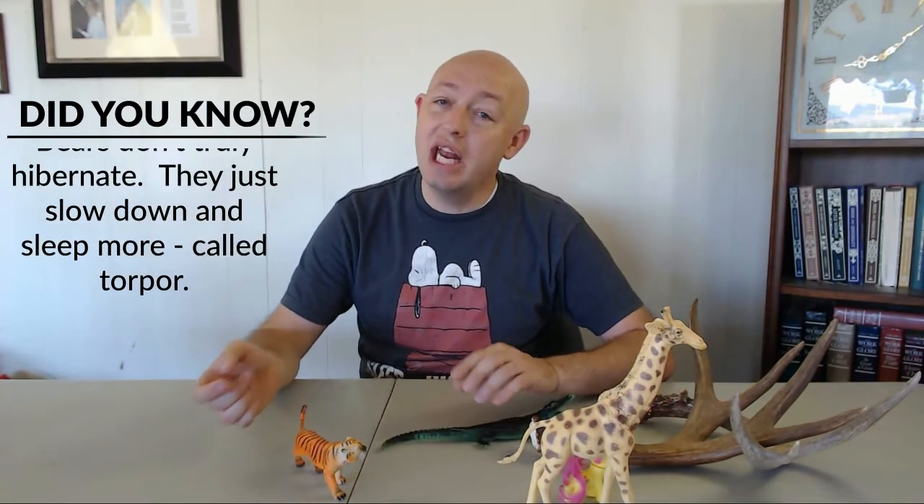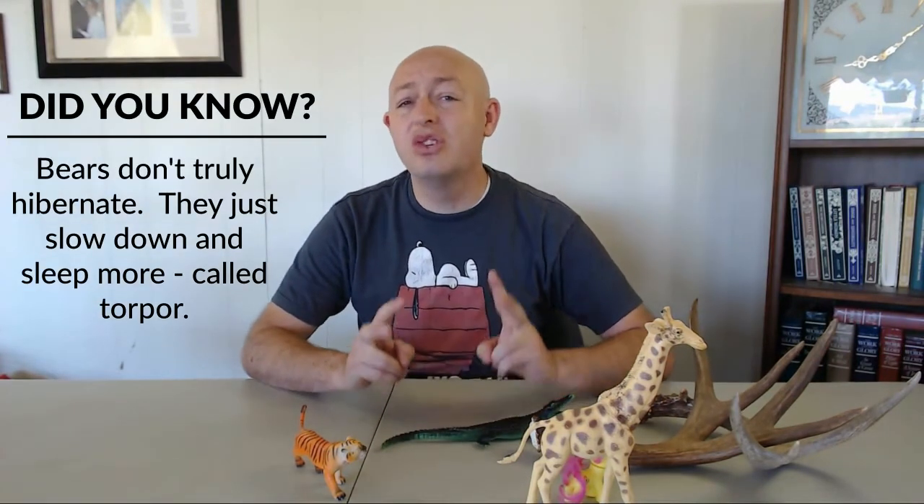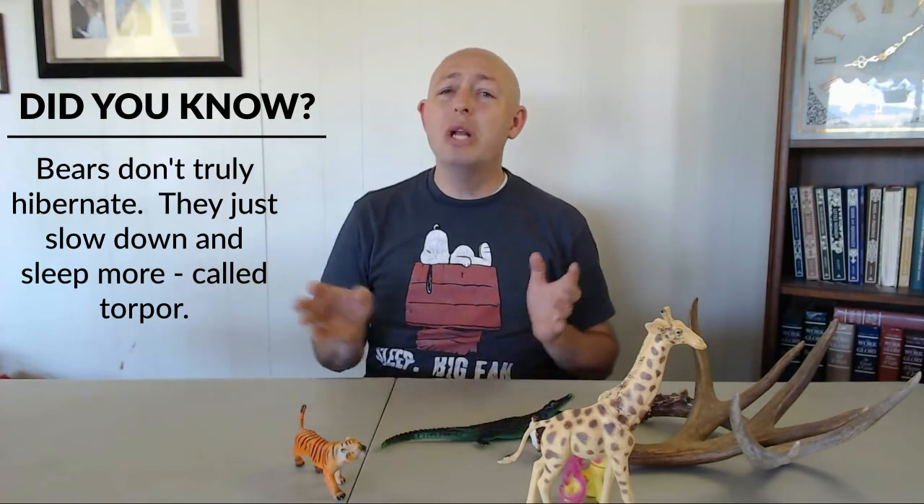Another behavior is hibernation. It solves the same problem — helping animals survive when times get really cold. So an adaptation is a body part, such as a neck, or a behavior, such as migration, that helps an animal survive especially when conditions are changing.